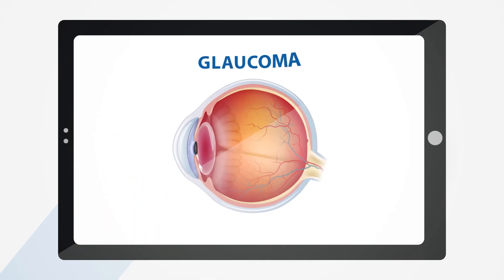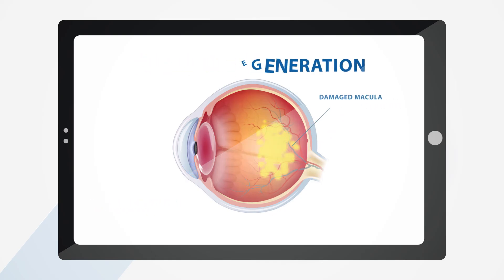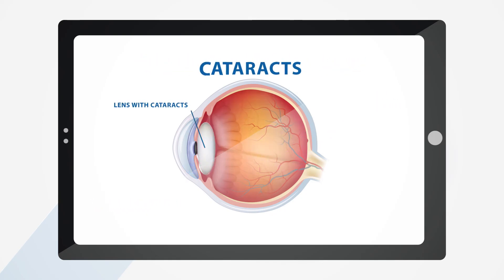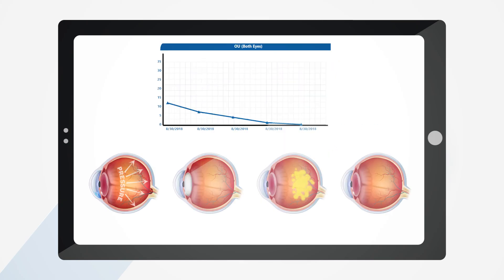Certain diseases and substances can cause acquired deficiencies such as glaucoma, multiple sclerosis, macular degeneration, cataracts, and optic nerve neuropathies. Using a feature to track results allows vision care professionals the ability to track progression using the Waggoner CCVT.